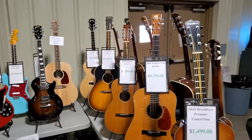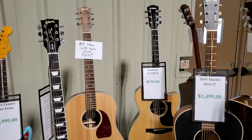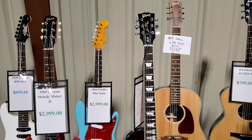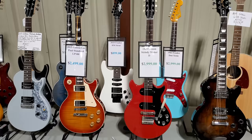Breedlove $1,499. Santa Cruz $3,799. 1970 Martin $3,899. $1,499. Martin DSS-17. Here's an Eastman AC3 — $2,200. $799. Gibson G45 $899. Les Paul Studio $1,399. You should be able to see the for-sale signs with the model and the price. 2020 Fender Heavy Metal Strat.